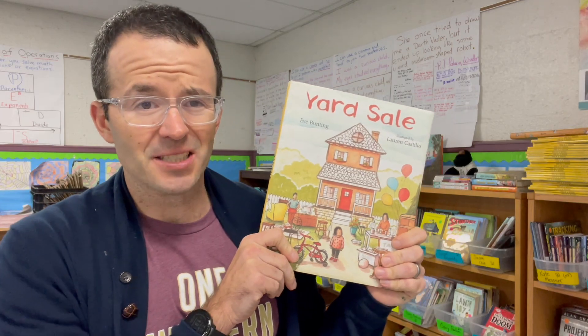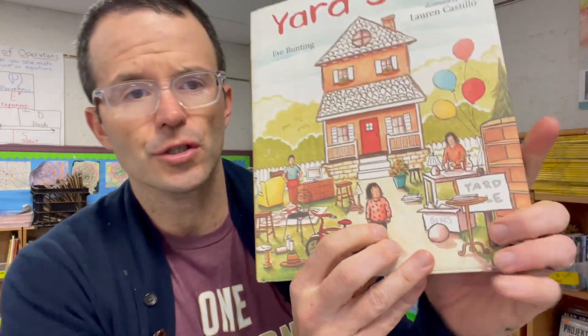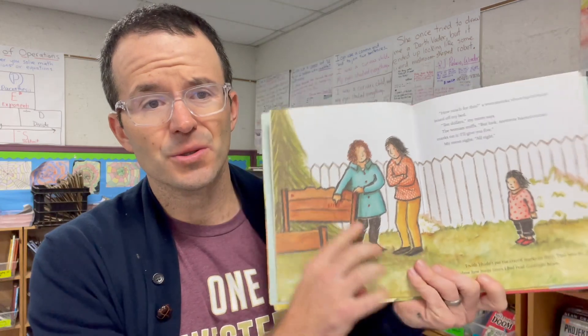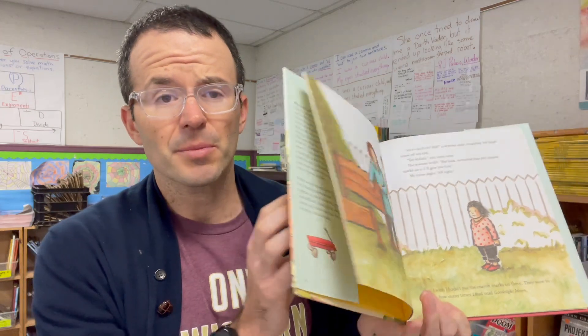Eve Bunting recently passed away, which is sad. She's one of my favorite picture book authors, and this book — illustrated by Lauren Castillo — is one of my favorites of hers. I also love Fly Away Home and so many others. In this one, a girl's family is moving because they don't have the funds to stay in their home and have to sell everything. Watching her say goodbye to all her things, including her headboard where she counted how many times they read Goodnight Moon, is really heartbreaking. But the book is uplifting and full of hope. Check it out.